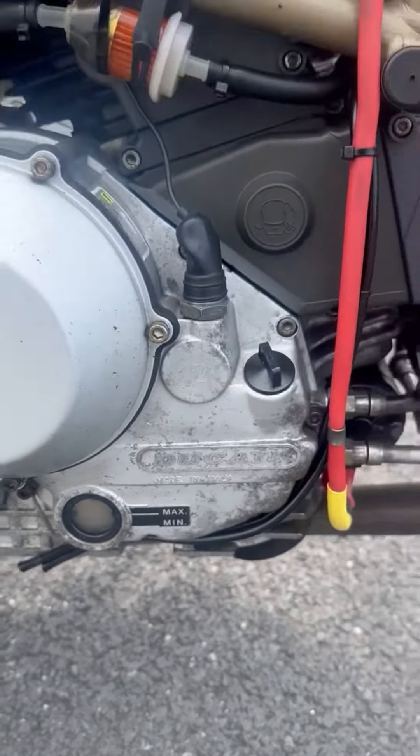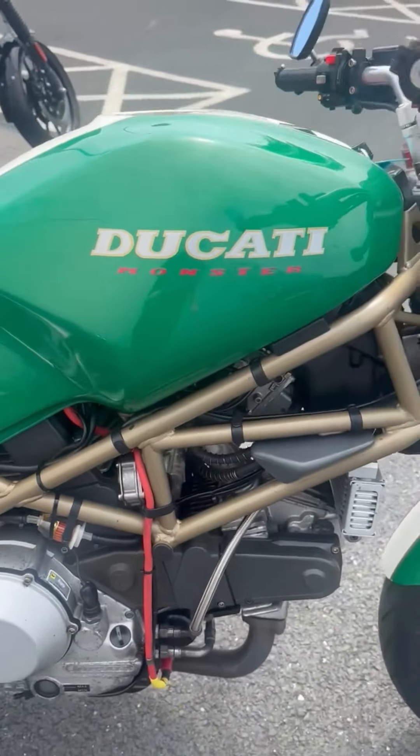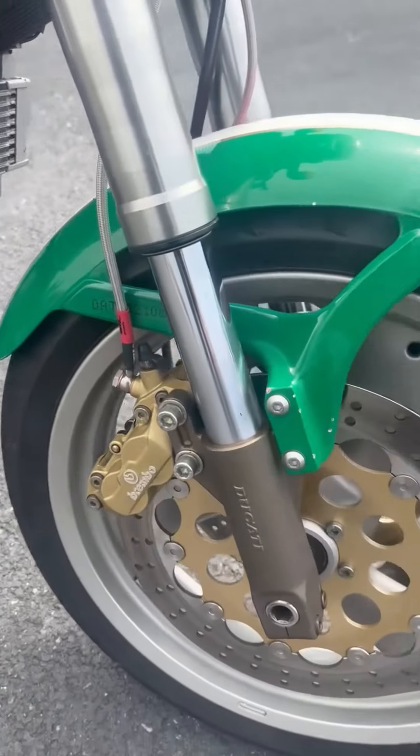We've found a couple of things wrong — the tail number plate lights not working, or something like that, and a couple of other minor points. We're selling it as-is.